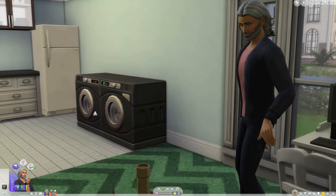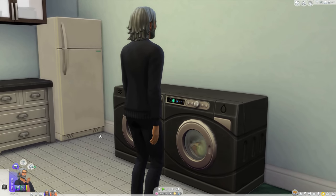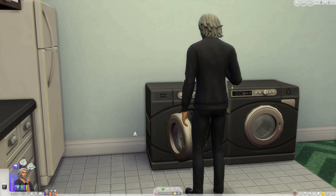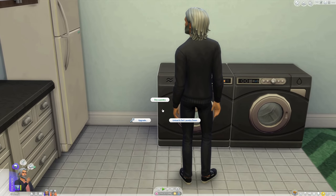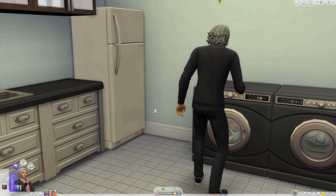A nice feature about this pack is that game to game, it will not function unless you are using the objects related to laundry, like the hampers and washing machine. Without them, the game won't soil your Sims' clothes and require you to clean up clothing piles. So in this way, you get to choose when to enable it.